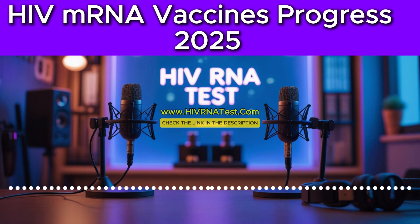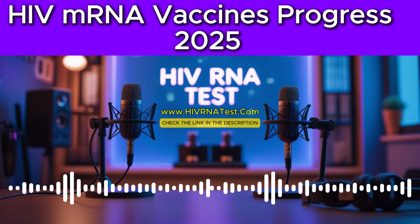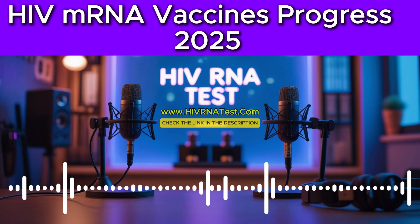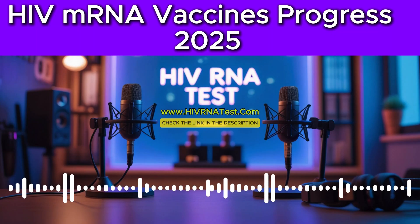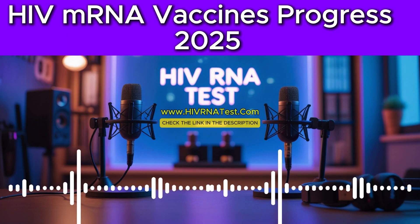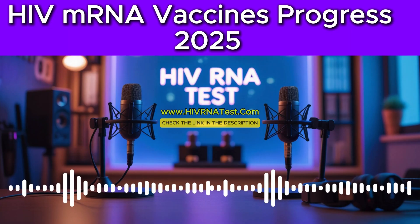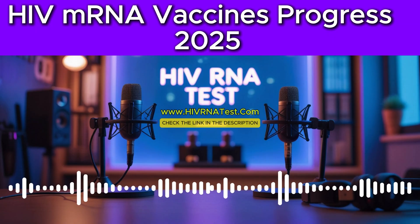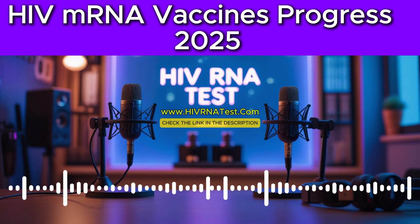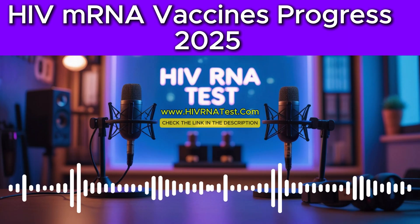Practical challenges exist too. Funding is a big one — consistent, robust funding is absolutely critical for this kind of long-term, complex research. For instance, the Brilliant program in South Africa, a promising research program, had to be halted due to recent cuts in international aid funding. Real-world consequences. Scientific progress isn't just about good ideas in the lab — it needs sustained financial backing. When programs like that face cuts, it inevitably slows down the whole process and delays potential breakthroughs. These funding issues can directly impact how quickly we see results.